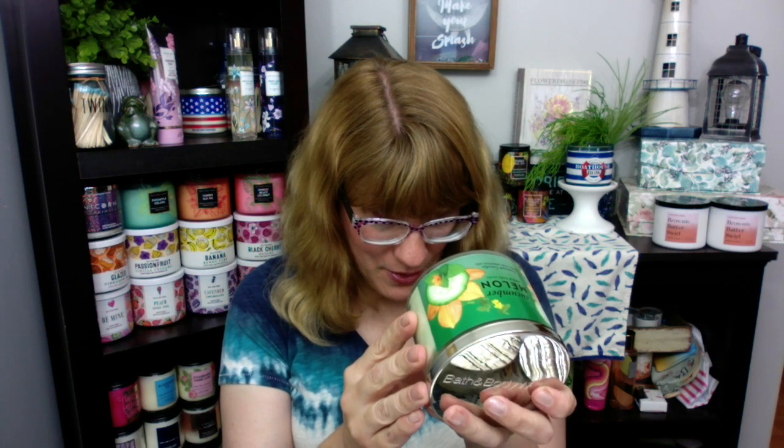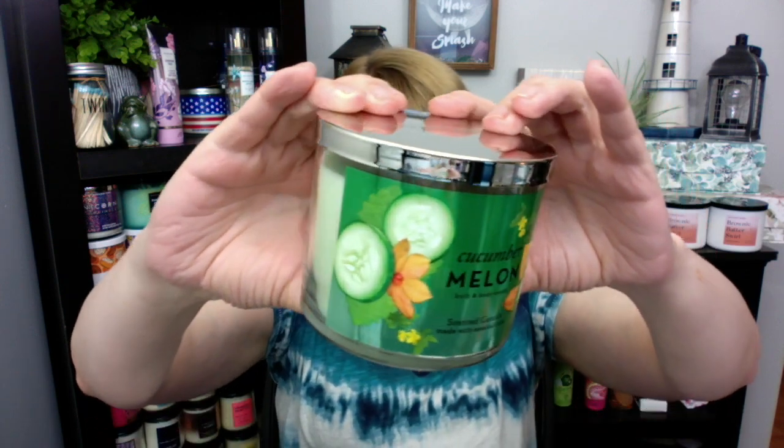The next candle I got is the Cucumber Melon. I'm not a total fan of cucumber melon, but so many people wanted me to review this one so I decided to get it. This is crisp cucumber, watery honeydew, summer cantaloupe, sparkling grapefruit, and sheer woods — that's a lot of notes! It is so cucumber-y and the label is pretty — it's kind of reflective. I'm kind of excited to review this one; I'm thinking maybe it gets rid of kitchen smells. My mother is going to love this one; she likes cucumber a lot.